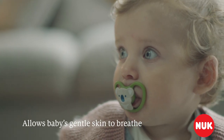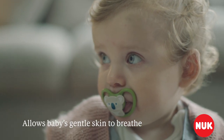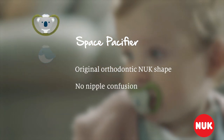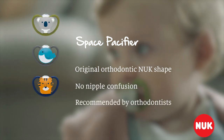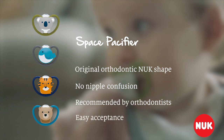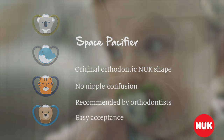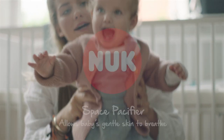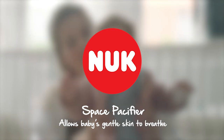The Space Pacifier lets babies' gentle skin breathe. The original orthodontic Nook shape means there's no nipple confusion. Healthy jaw and teeth development and easy acceptance, so you can relax. The new Nook Space Pacifier, allowing babies' gentle skin to breathe.